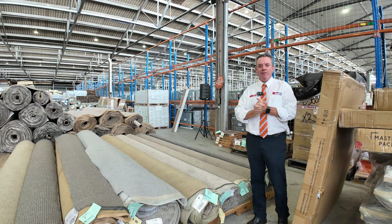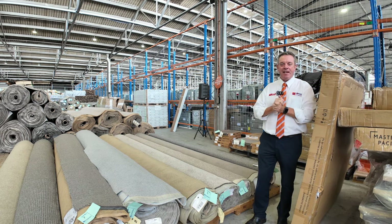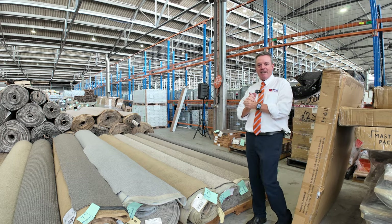G'day, I'm John from Vowles Auction and Sales. I'm here to preview tomorrow's floor covering auctions. It's Wednesday, the 21st of February at 10am.